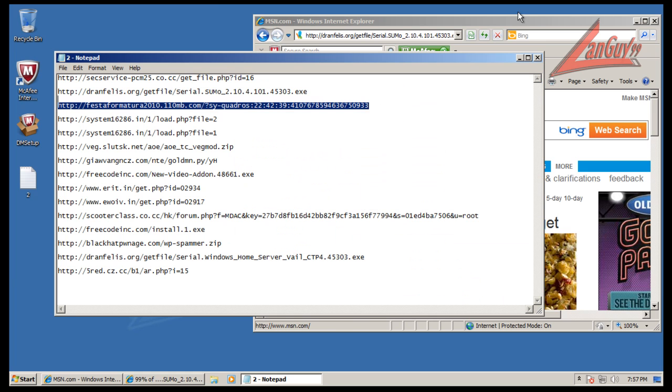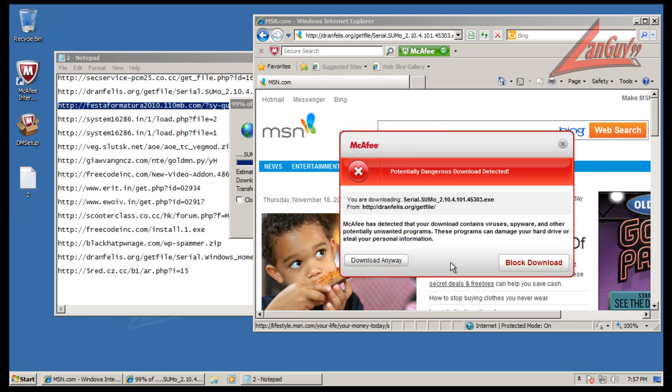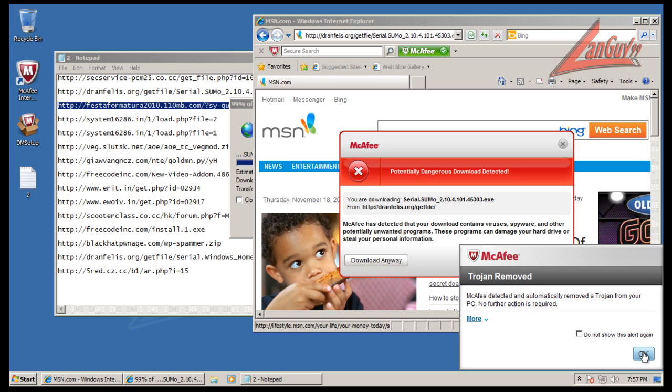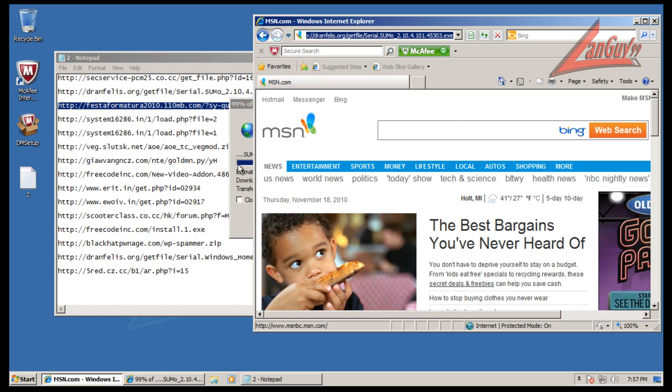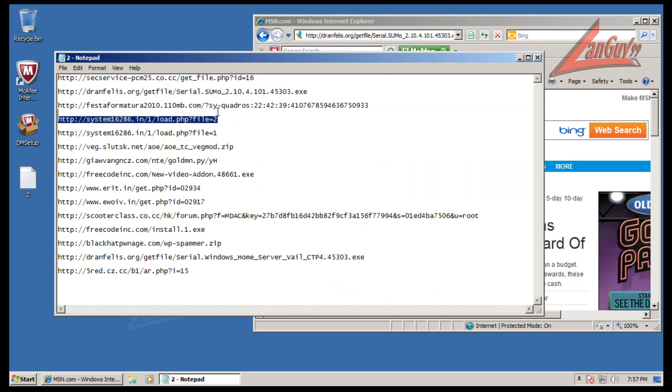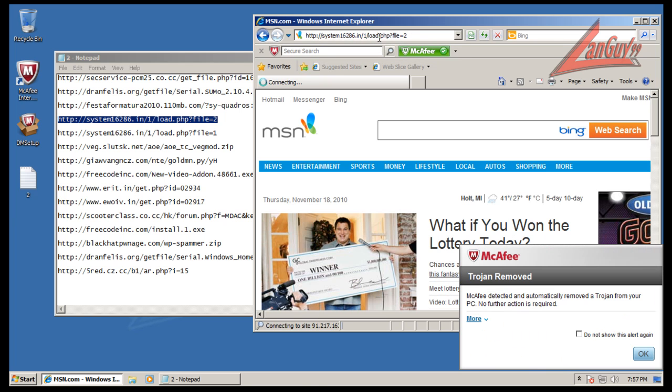McAfee looks like it blocked this one. It gives you the option to block or download anyway. I personally think they should get rid of the 'download anyway' option — if it has been detected to contain viruses or spyware, I don't know why you'd offer that. But we'll block it. As you can see, I didn't notice any type of zero-day protection.